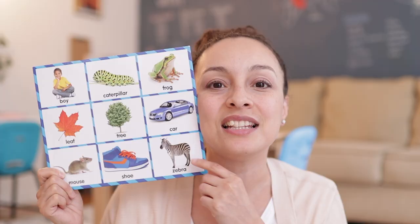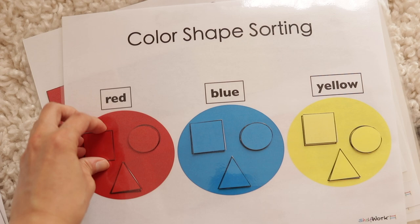Welcome to today's video, mamas. I am going to be talking through some preschool homeschool ideas that I have to teach my three-year-old son this coming school year.